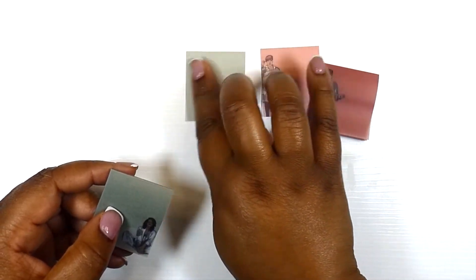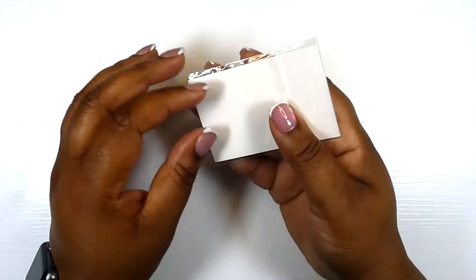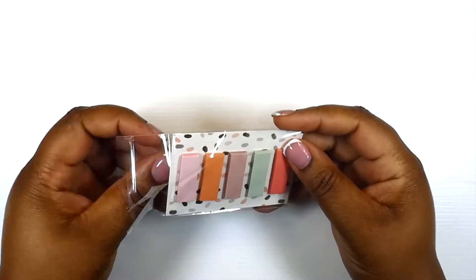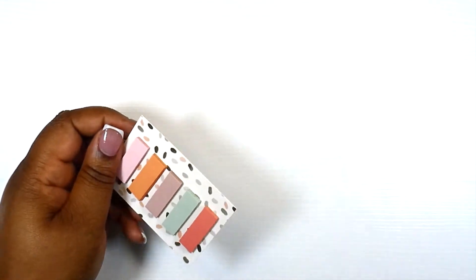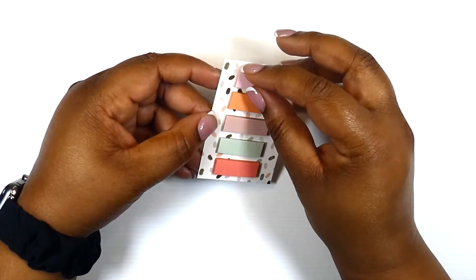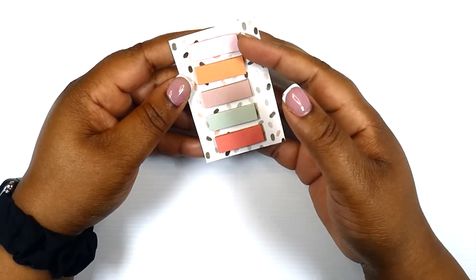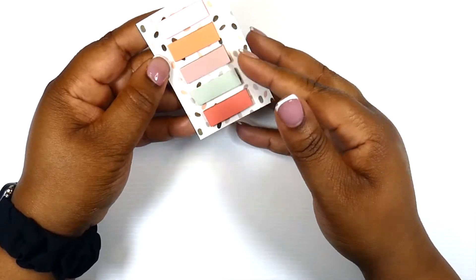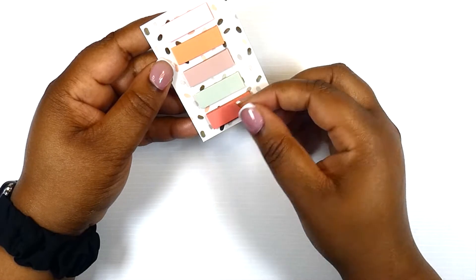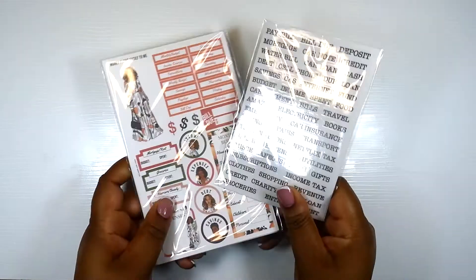They are vellum! Y'all, we got sticky notes. Next up we have some page flags, and these do look a bit smaller than the typical size. If I remember correctly, Felicia recently spoke about this on one of her lives — she made these to fit into the boxes perfectly. We have pink, a peach color, a nude color, a light green sage, and a beautiful coral color. Those are the page flags.